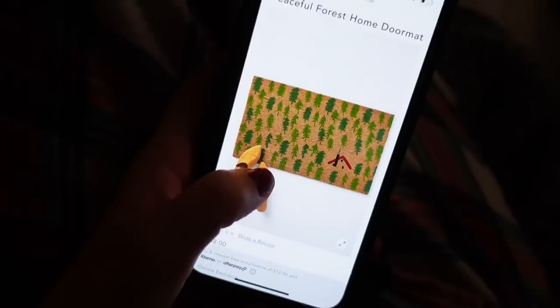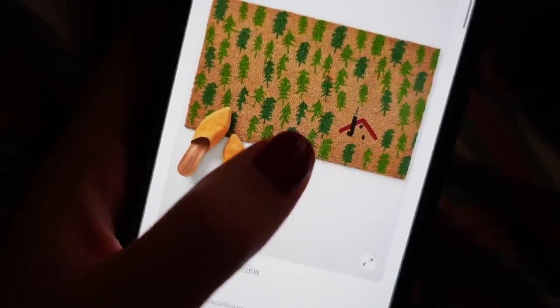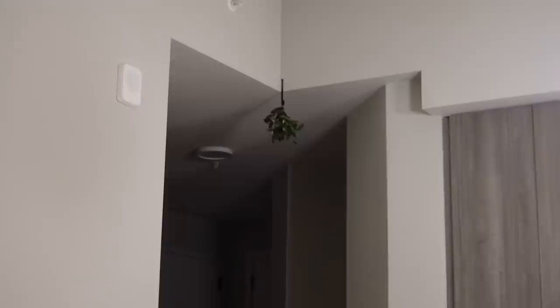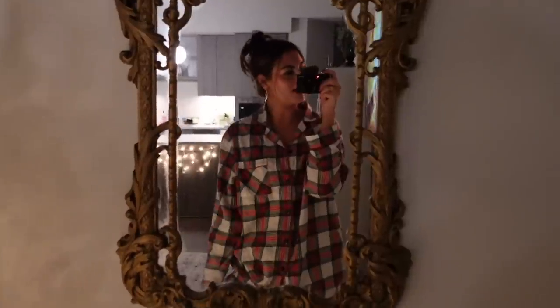Stuff I still want: I ordered this little doormat from Anthropologie called the Peaceful Forest Home Doormat — it's not super Christmassy, just looks like a little cabin in the forest, so it'll be good all winter long. I also want to do something on the dining table but we eat there every day so nothing too big. Now that everything is in here, I feel like there's room to do more. There are also two sprigs of mistletoe — one above the entryway and one above the door to our bedroom. I just love holidays, decorating, and getting in the mood for something.